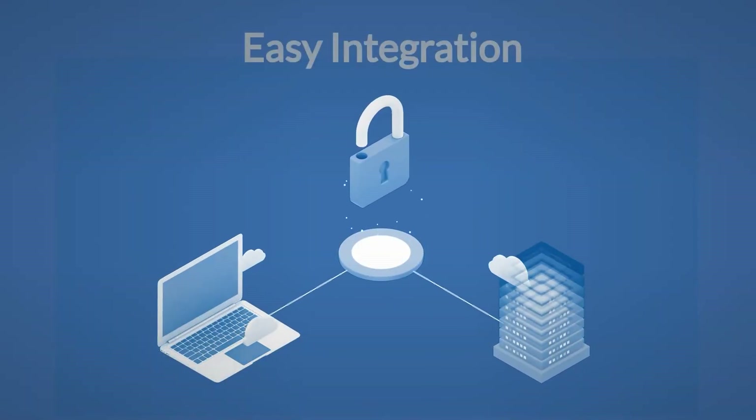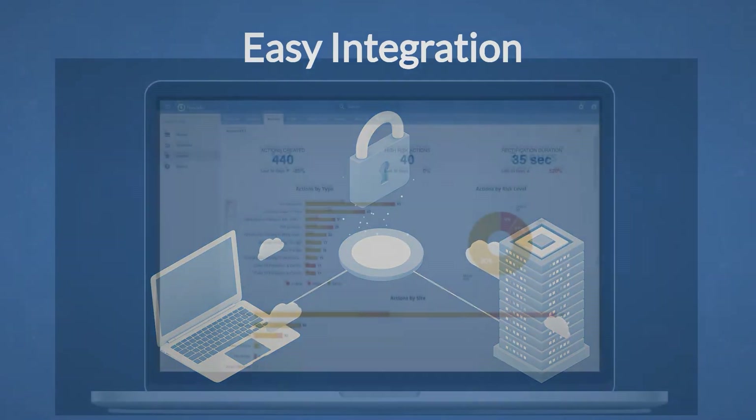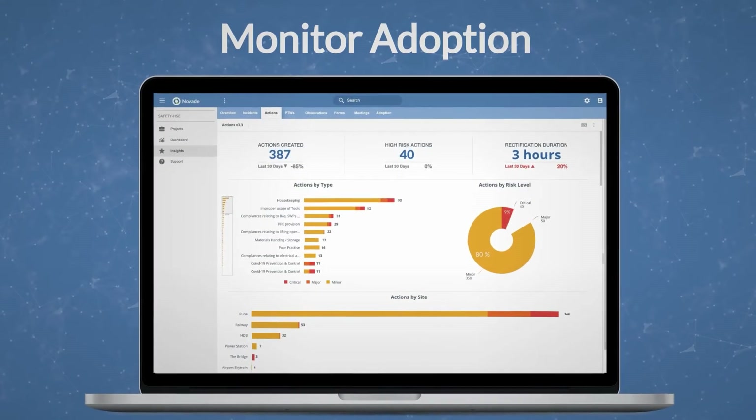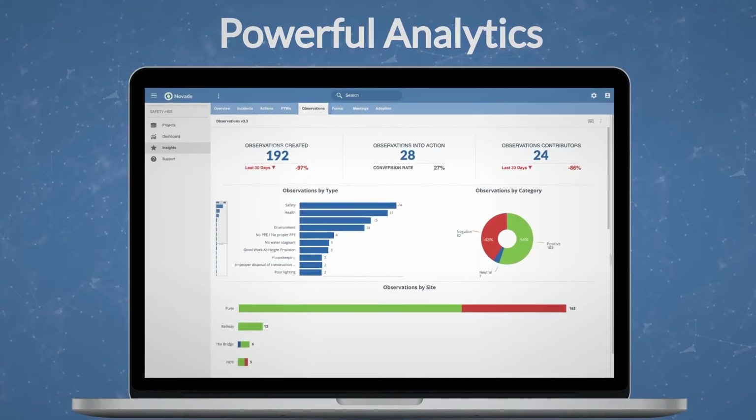This all-in-one platform easily integrates with other systems. The data captured helps you to easily monitor adoption of new health and safety measures in the field and conduct powerful analytics.